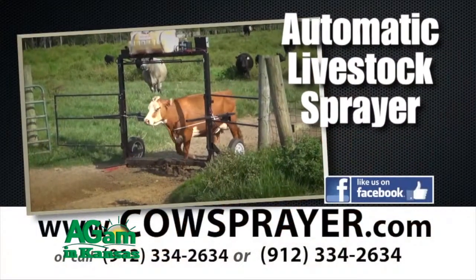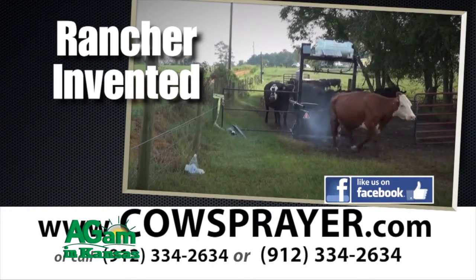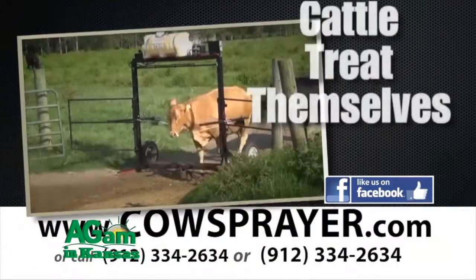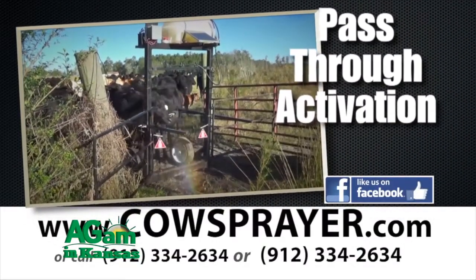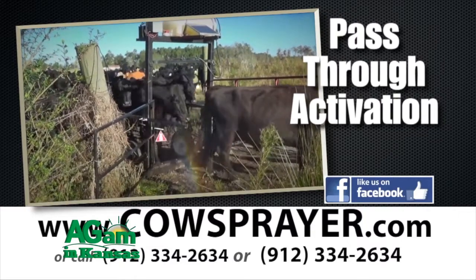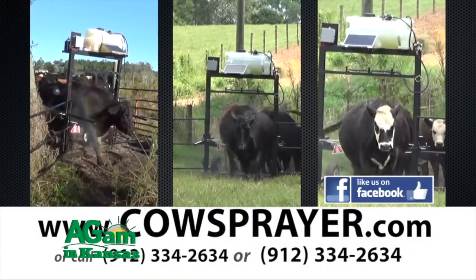Hey folks, welcome back to DocTalk — Dr. Dan Thompson here with Dr. Chris Reinhart. We appreciate you coming to our Cowboy College and meeting us in person. Also, our friend Hugh down in Georgia has the Hired Hand Fly Sprayer — a great tool and technology that we've seen used very effectively to continually provide fly spray for cows. We should have mentioned his technology in our show on flies a few weeks ago. It's something worth looking at for fly control in your cows. But let's talk about ponds — what are some things we want and don't want around the pond?